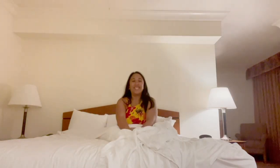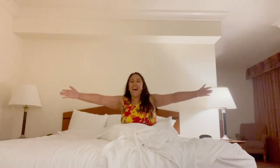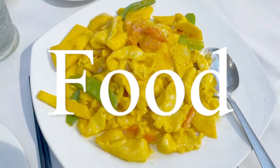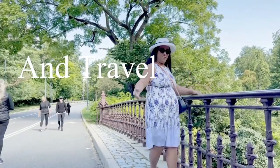Good morning guys! We are going to get ready to go see Adele! So first, I'm going to go take a shower, then we'll talk.